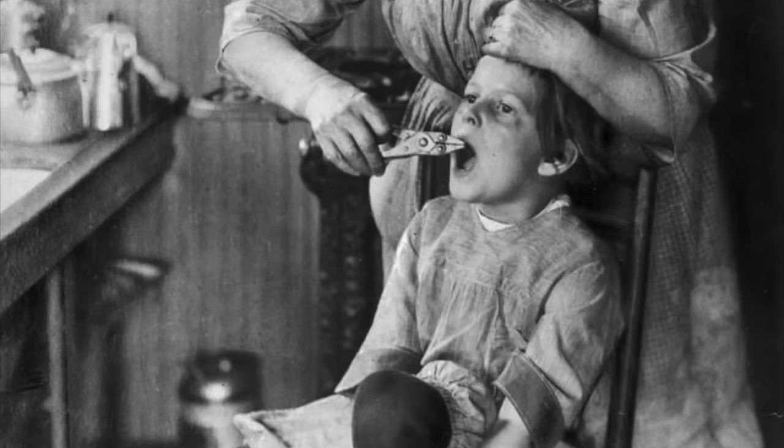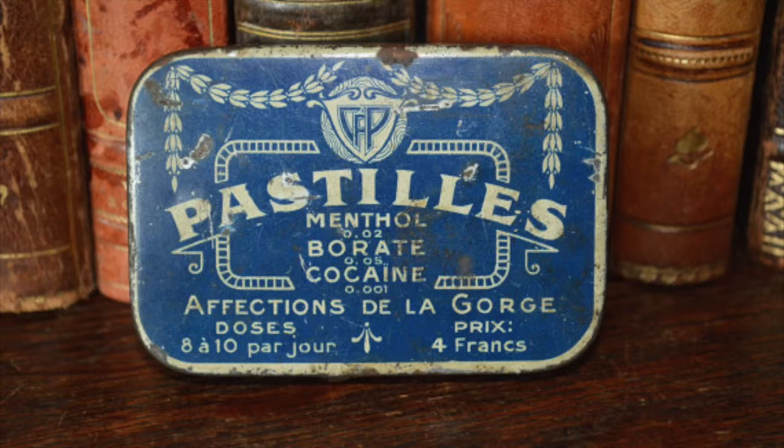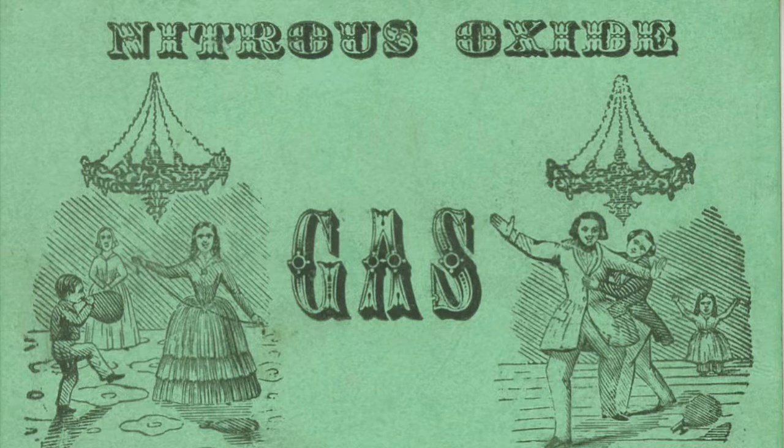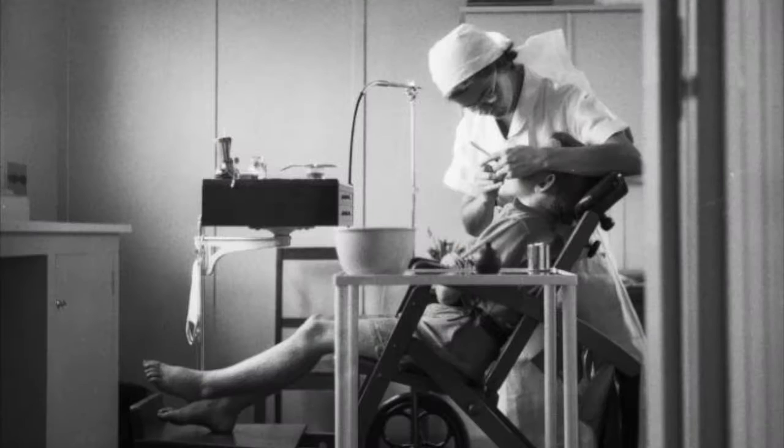Hey, what about the pain? Even though the laughing gas has made you more calm, this is going to hurt unless there's some kind of anesthetic applied. Don't worry — your dentist has a healthy supply of the great anesthetic used in dentistry since 1884: cocaine. Look at those pretty colors. Between the nitrous oxide and the cocaine, you really have no more worries. Now the tooth comes out without a hitch. Problem solved.